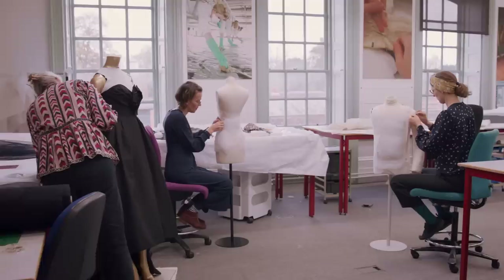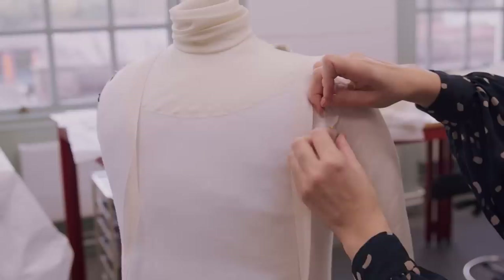My name's Libby, I'm the Textile Conservation Supervisor for Costume here at Hampton Court Palace. Today we're in the textile conservation studio, which is where we look after all of the textiles that are within our palaces and we prepare objects for display.